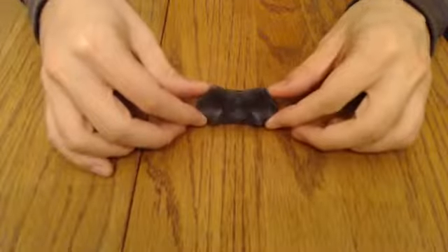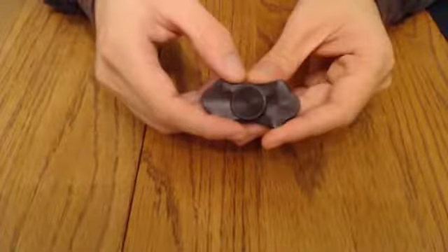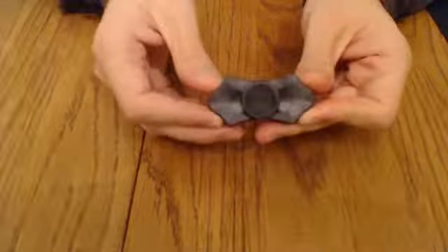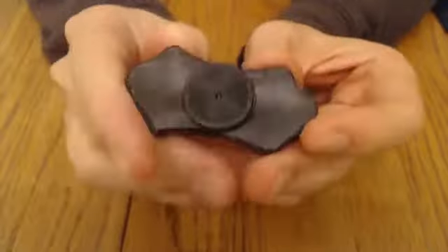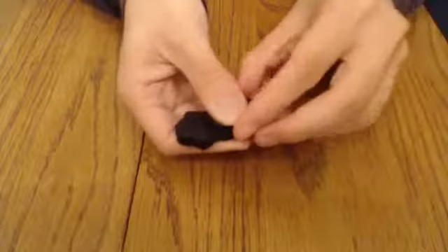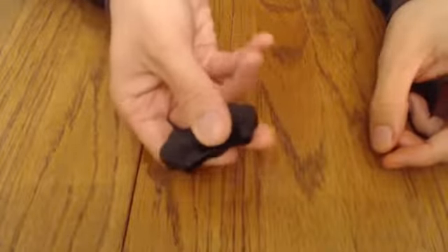United Bowtie Fidget Spinner. United Machining's Bowtie is made of a black, hard-coated aluminum and employs a hybrid ceramic bearing, so it spins for a long, long time — from one to two minutes to infinity, or maybe just long enough for you to calm down and relax.